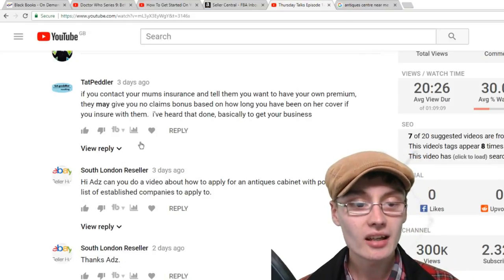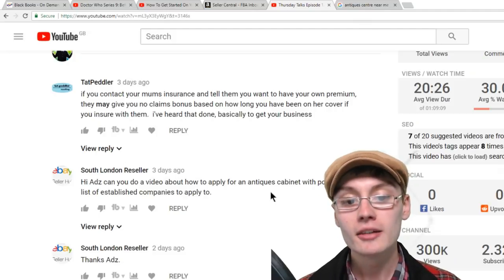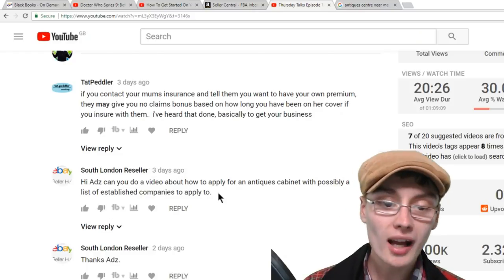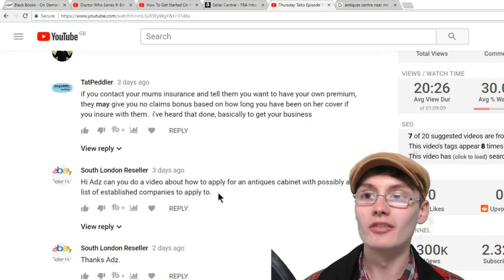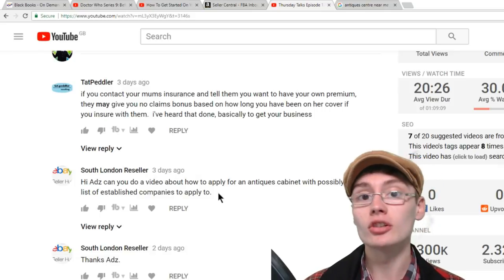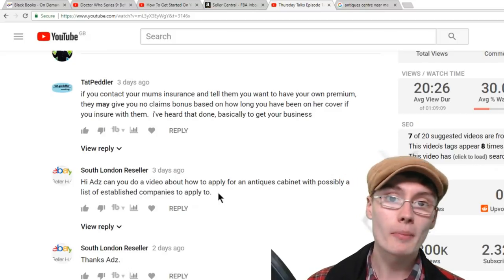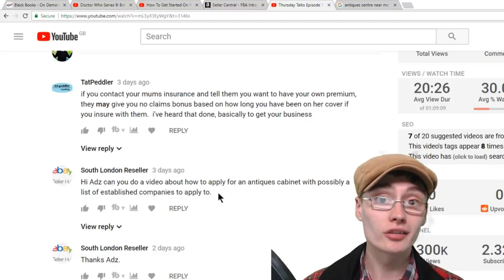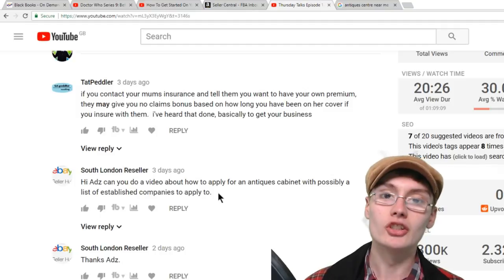So South London Reseller here's the actual comment: 'Hi Ads, can you do a video about how to apply for an antiques cabinet, with possibly a list of established companies to apply to?' So basically the way I did it was I already knew that this place in question rents out cabinets and units, and I had been there way in the past — before I was a reseller — just for a personal browse. So I kind of knew the gist of it.